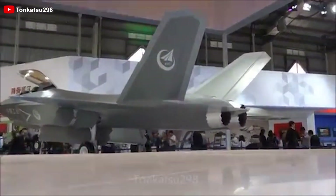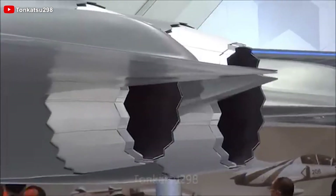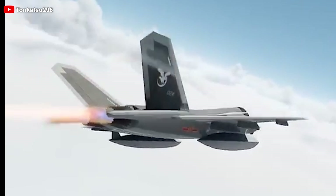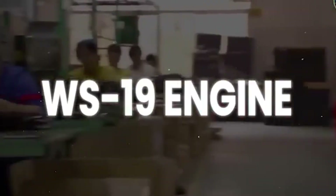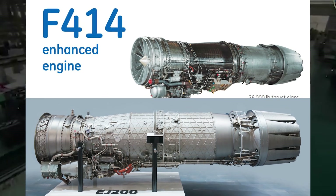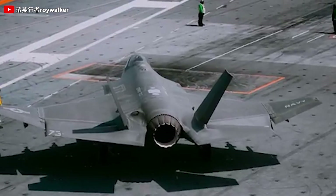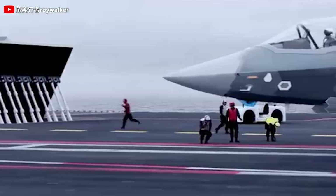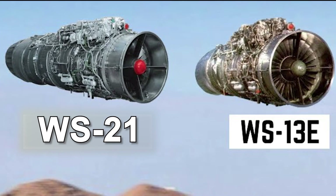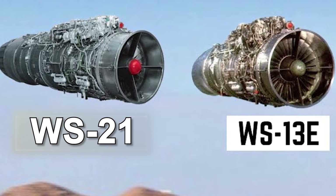The original FC-31 prototypes initially relied on Russian RD-33 engines, later replaced by reverse-engineered Chinese WS-13E engines, and in some cases improved WS-21 variants. The J-35A's target engine, however, is the WS-19, a modern power plant comparable to the US F414 or EJ-200. Whether the WS-19 has been tested on the J-35A remains uncertain, as analysis of engine nozzles on prototypes offers inconclusive evidence. For now, it is likely that current prototypes are using WS-13E or WS-21 engines.